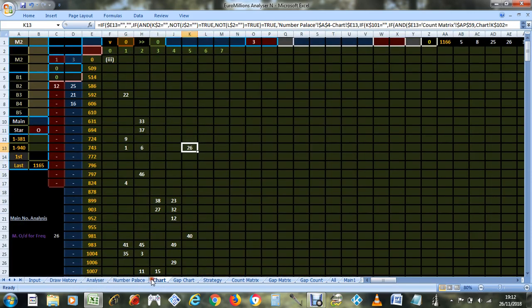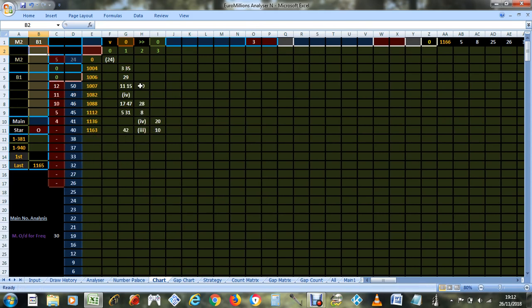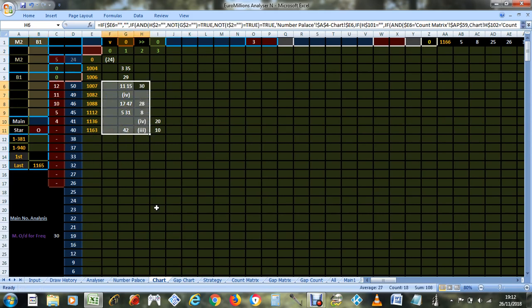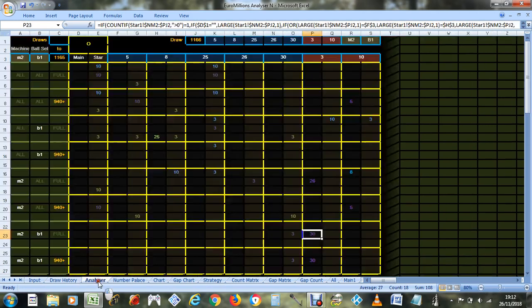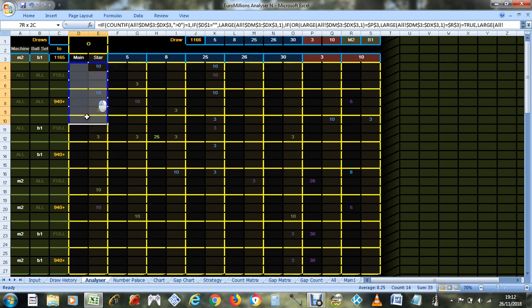Narrowing it down to the deepest level — the individual machine and set of balls — we should see main number 30 standing out on that chart paired with star number 3. And there it is. So you can see those numbers stood out. That's four numbers that could have been predicted just from looking at where the star numbers were on the chart.